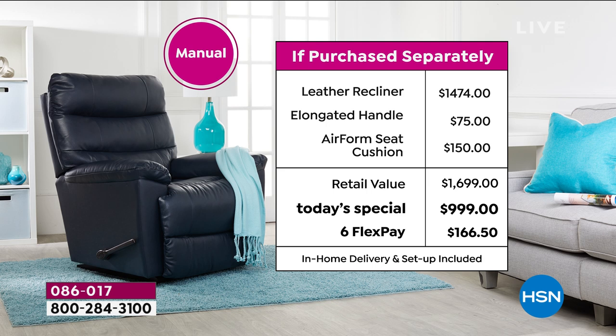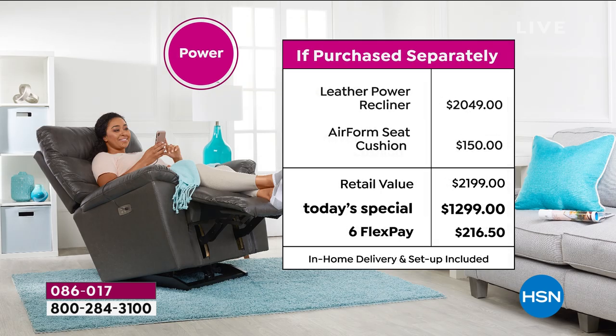With your purchase we're including all the upgrades: the elongated handle on the manual to make it easy to reach and pull, plus you're sitting on an air form seat cushion — beautiful memory foam you just sink into that gives you tremendous support. That's a $150 value. So retail you're looking at nearly $1,700. Our today's special saves you $700 off retail. With flex pay you can break payments into equal monthly installments with no interest — just $166.50.